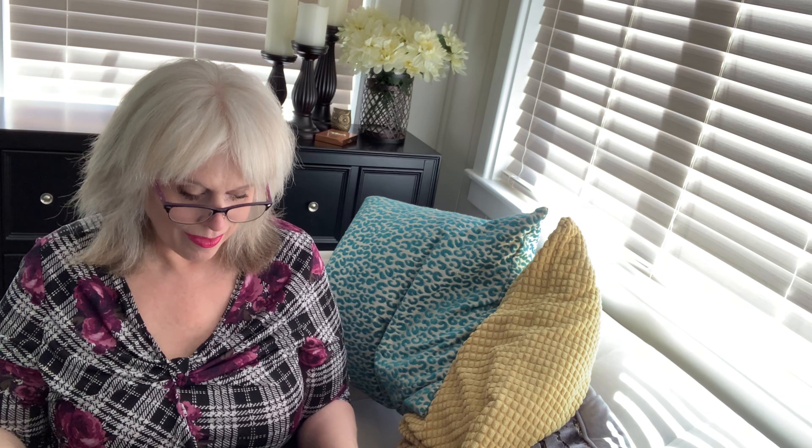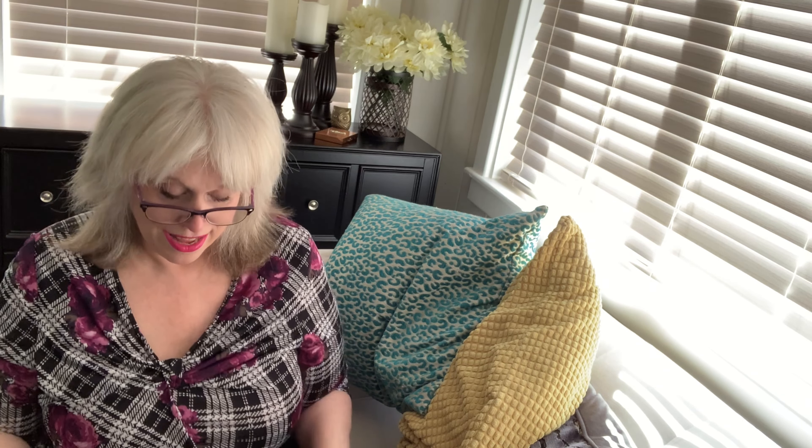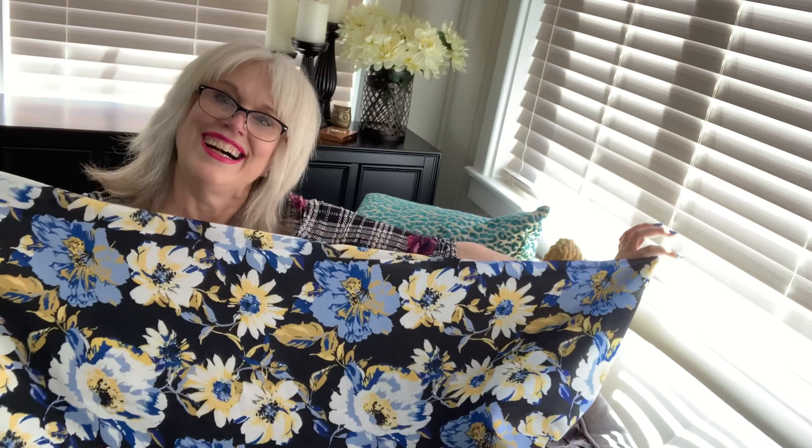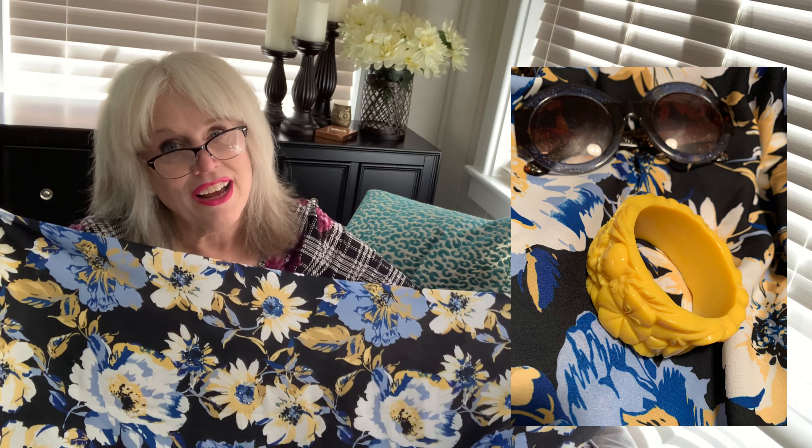My last fabric is a little atypical for me — it's a floral. I don't wear a lot of florals; I like prints that are more stylized, modern, or mid-century modern, and I do wear a lot of solids. But this one was just so happy I had to have it. I also have a really cool yellow bracelet I don't have much to wear with, and I thought this would be super cool. I'll probably make a skirt out of it, and when I decide what to make with all these fabrics I'll post a video sharing that.